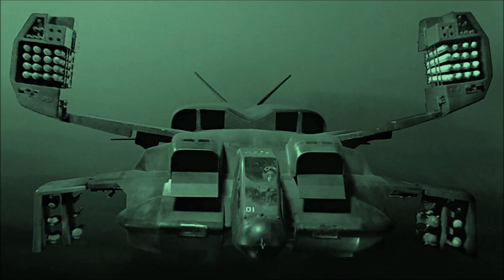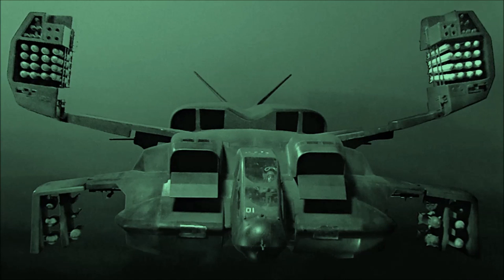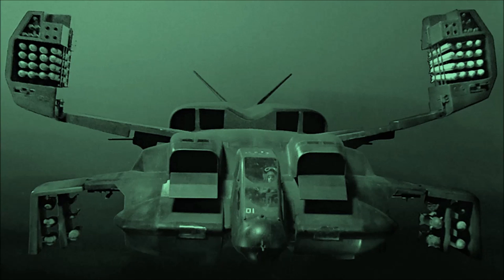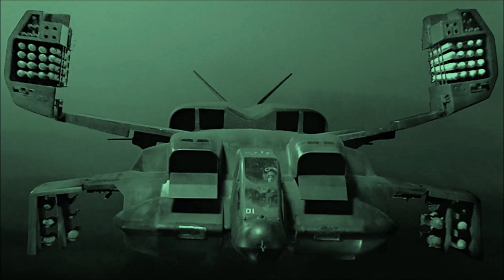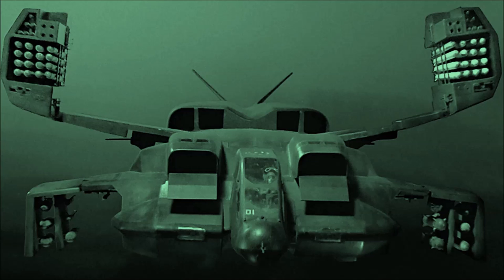As its primary means of troop deployment, the Conestoga carries several UD-4L Cheyenne dropships. Each of these craft are able to carry up to 60 passengers, and are capable combat vessels in their own right, sporting a 25mm Gatling cannon, as well as two retractable missile pods, compatible with a wide variety of warheads.